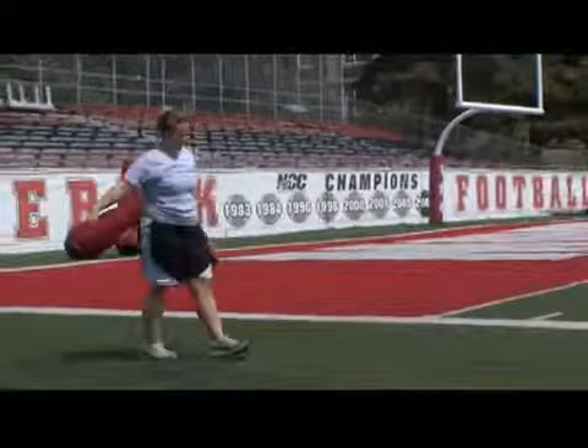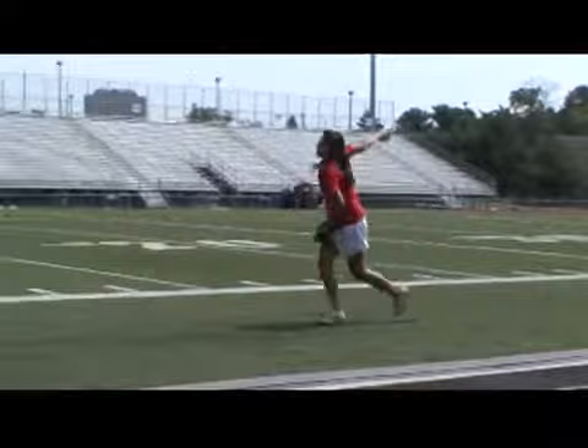UNO Mavericks compete in the NCAA Division II Mid-America Intercollegiate Athletics Association, with a hockey team competing in Division I, and the women's softball team owns an AIAW national championship title.